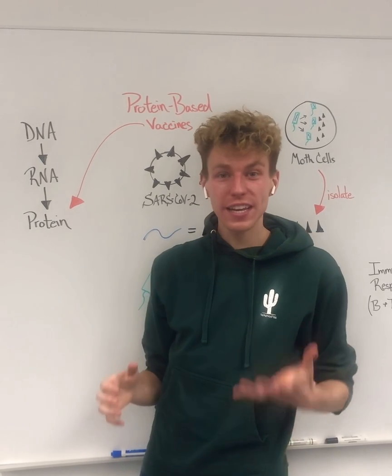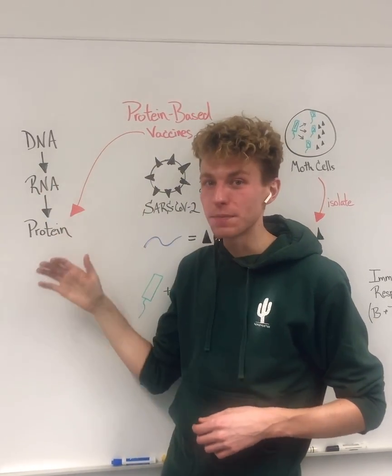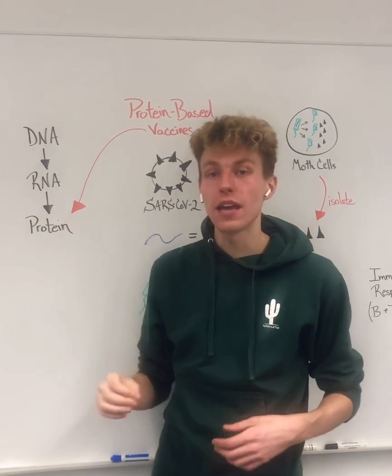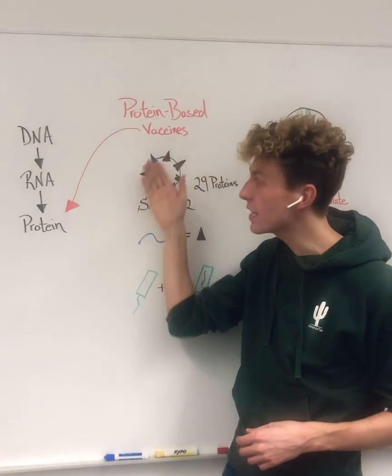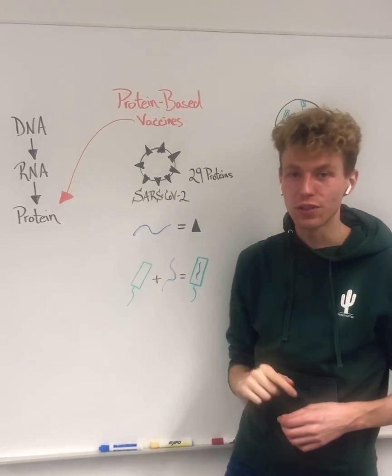As always, the flow of our genetic information moves from DNA to RNA and then RNA to protein. We've already talked about how the DNA or adenovirus viral vector vaccines work and how the mRNA vaccines work. But now another company called Novavax is designing a protein-based vaccine that comes in at the protein level against SARS-CoV-2.